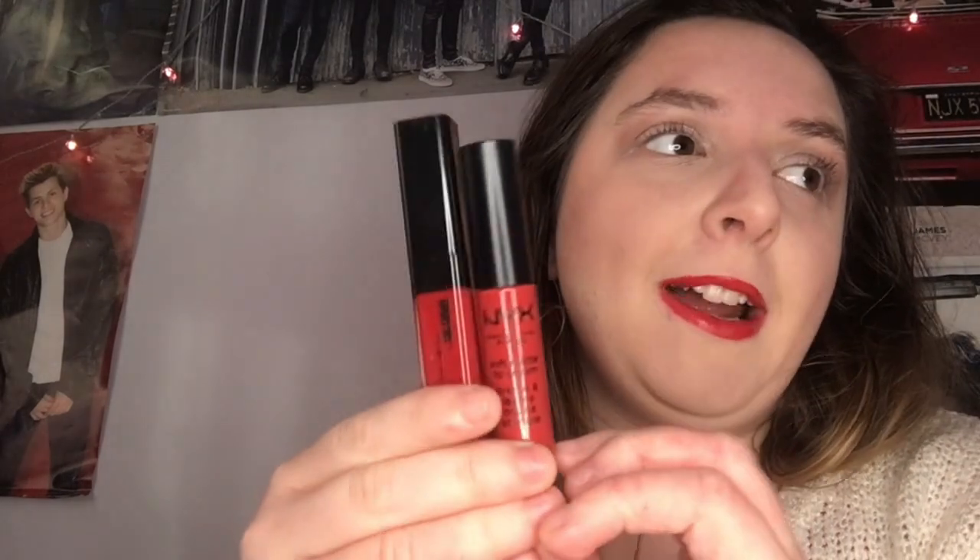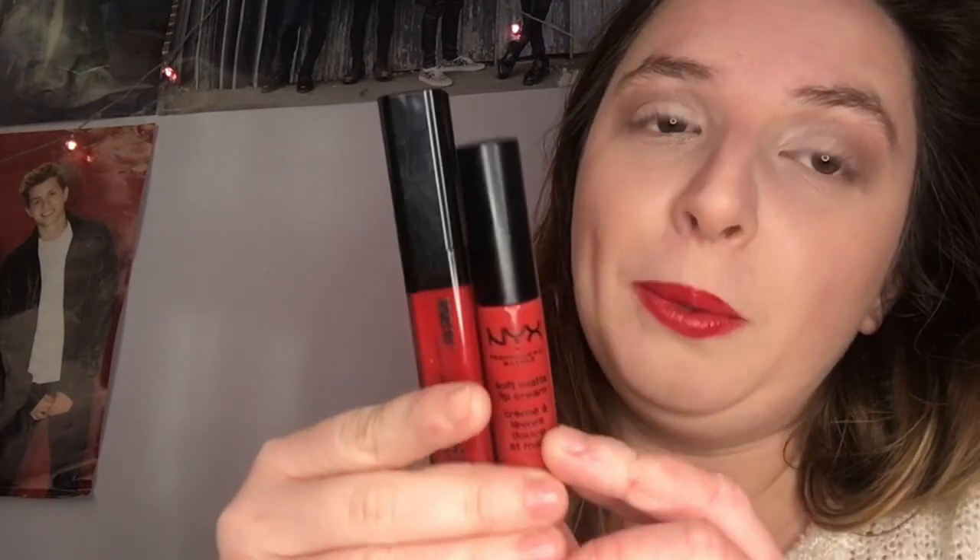That lip gloss is absolutely fire! And there you have it — that is the finished everyday festive glam makeup look. I absolutely love the red lip. The eyeshadow gives off more of a 50s or 60s vibe. I do plan on doing an eras series of makeup looks maybe early next year, looking at how makeup has changed throughout the decades. This is also the first time I've used this NYX Soft Matte Lip Cream.